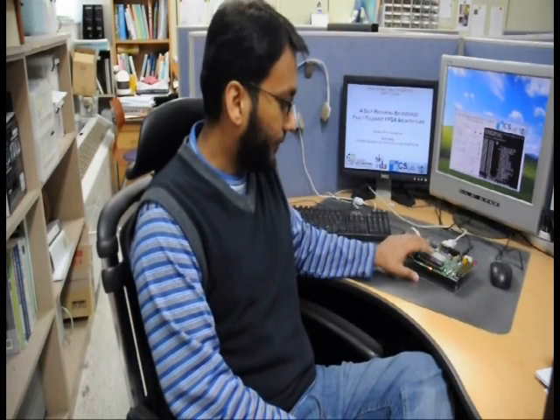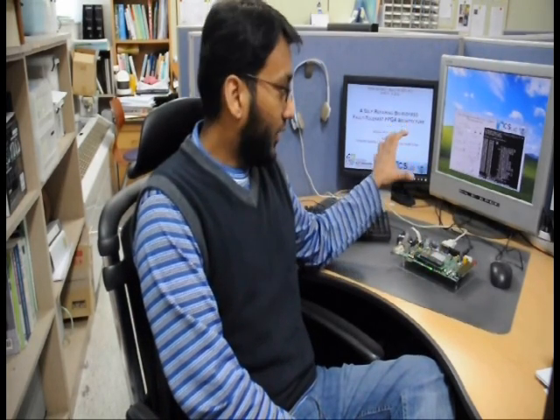I have developed a fault-tolerant FPGA architecture and tested it on the Xupv5 board, which consists of a Virtex-5 device. I also developed an external PC software on the LabVIEW platform that is responsible for healing any permanent stuck-at faults in this FPGA device.